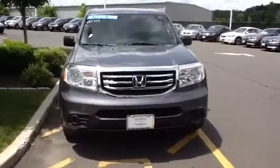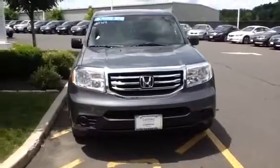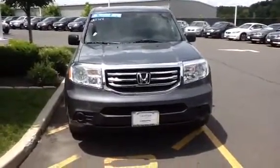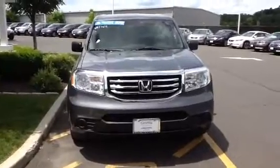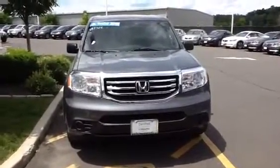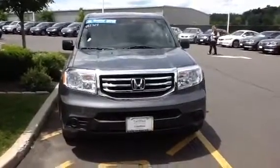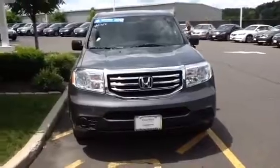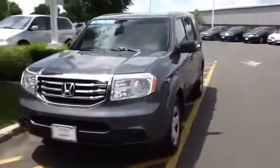Hi Kristen, this is Rich from Honda Danbury. I worked with you on Saturday afternoon trying to get you into a Pilot. I just wanted to send you this video clip. This is a 2012 Pilot LX, and this is the car that I wanted to show you when we ran out of time on Saturday afternoon. I'm just going to do a quick walk around so you can see the whole vehicle.